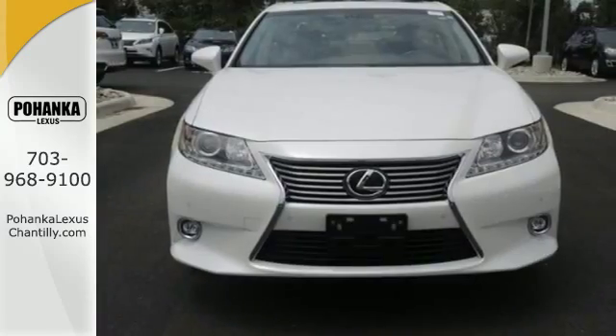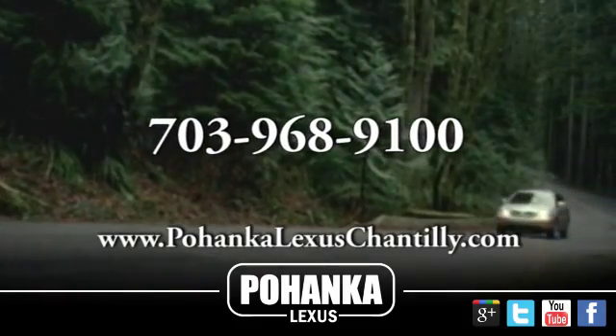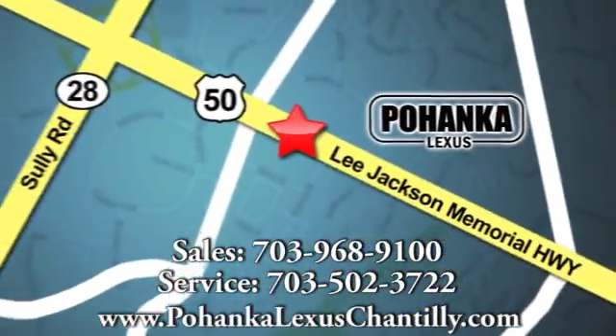Cruise in and take a look at your next ride. Call us now for more information on this vehicle or visit today. We're conveniently located at 13909 Lee Jackson Memorial Highway in Chantilly.